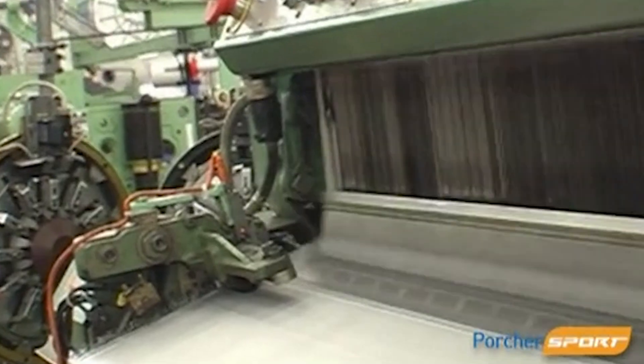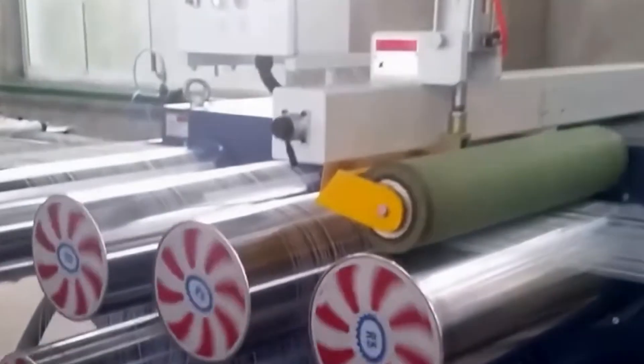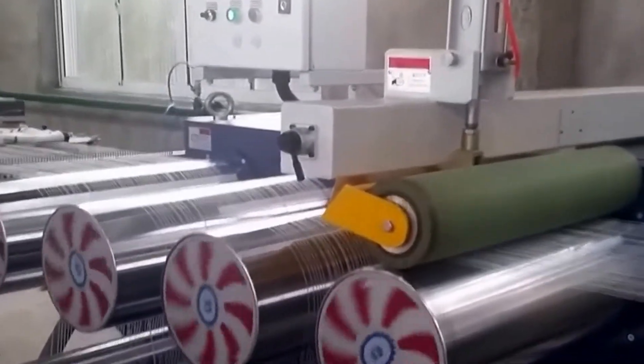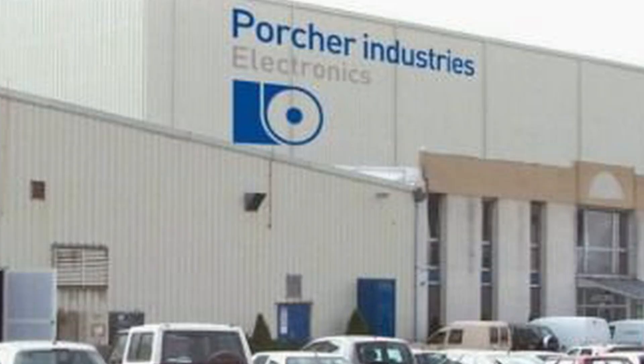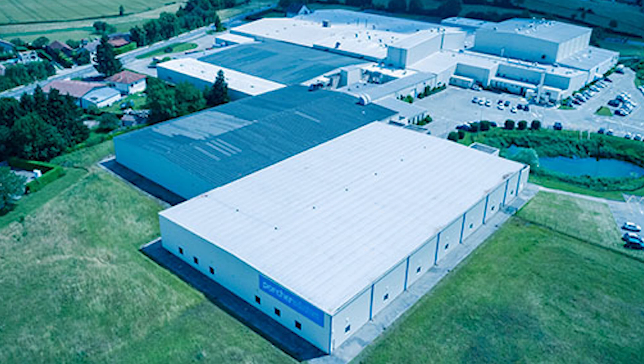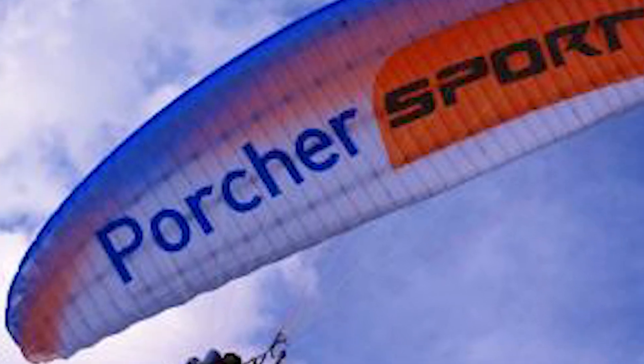In 1993, Porcher Industries merged with several companies to create NCV Industries, which led to production plants being opened up around the world in places like Japan, the US, China, the Czech Republic, and even Russia. Porcher's paraglider textile, named Skytex, was the primary fabric on almost every paraglider and paramotor wing for decades.